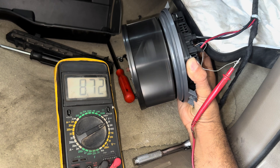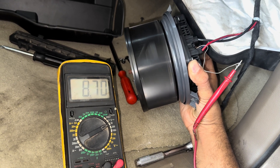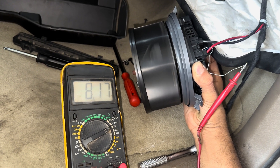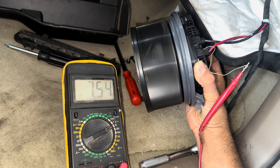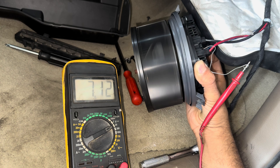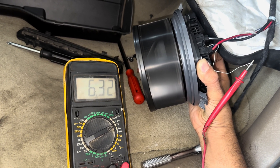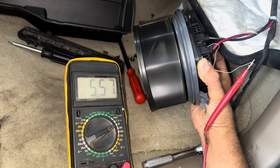Gradually test all the speeds and monitor the voltage difference. The higher the speed, the lower the voltage. I am testing this with a new blower unit. If you get the same voltage reading with no blower movement, that means your circuit is good and you need a new blower unit.